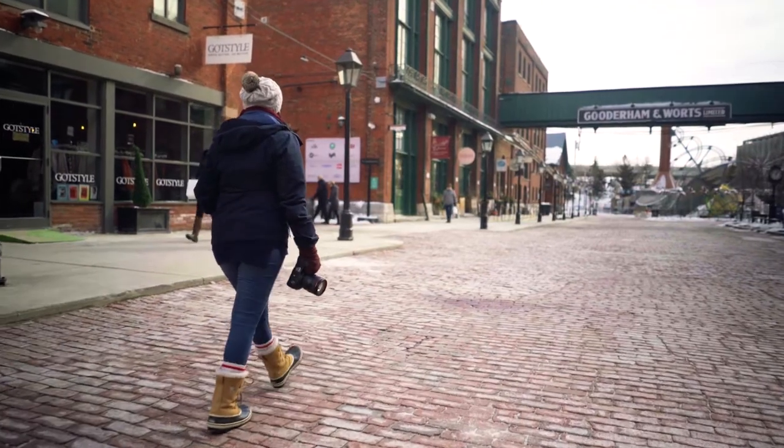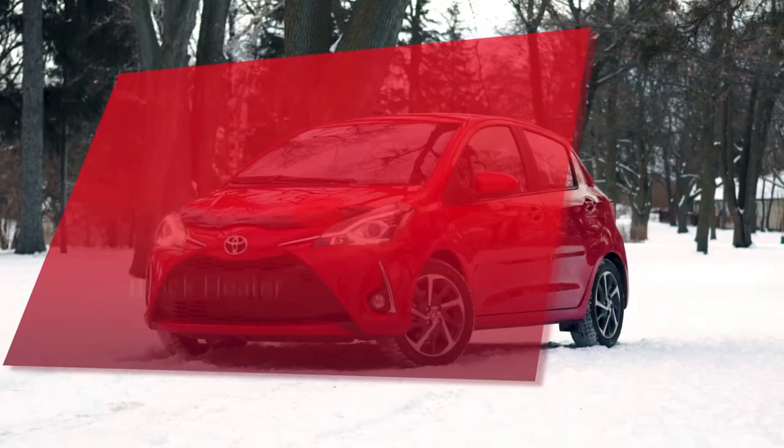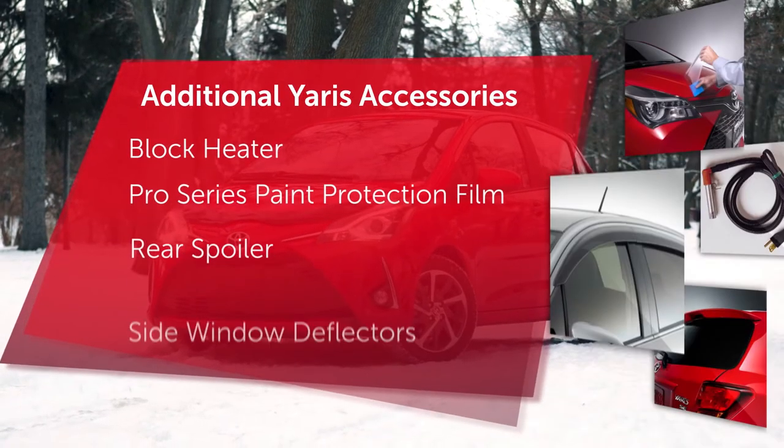Wherever your adventures take you, Genuine Toyota Accessories for your Yaris Hatchback can bring you added protection, functionality, and style.